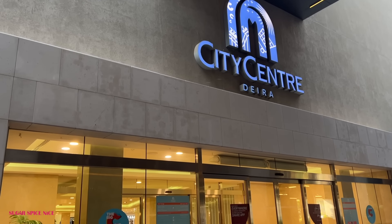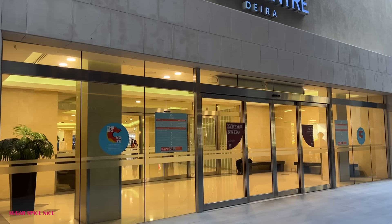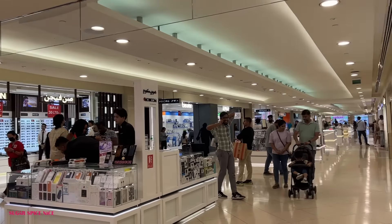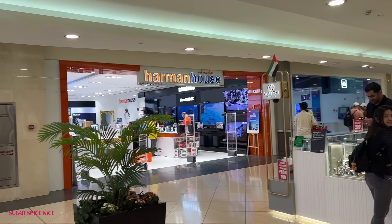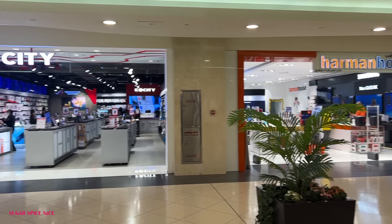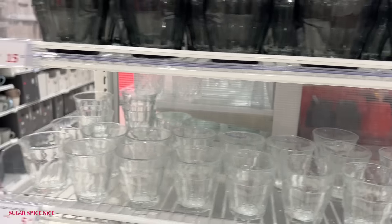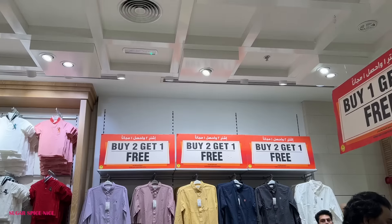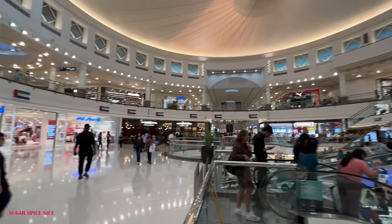Today I'm heading to Deira, to City Center — one of the biggest malls in Dubai. According to me, it's a great one if you want to shop more affordable brands. A lot of Dubai malls focus on high-end but here there's so much more from high street: electronic stores, supermarkets, home goods, Daiso — one of my favourite shops — and a lot of brands that have amazing deals and sales running.